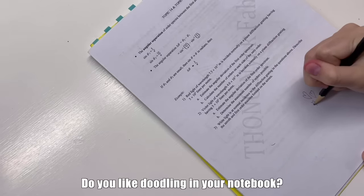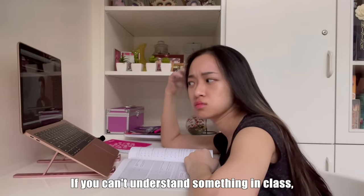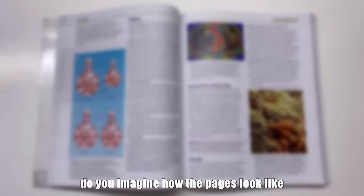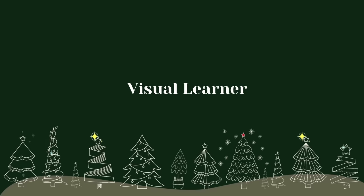Do you like doodling in your notebook? If you can't understand something in class, do you say, 'Teacher, can you write it down on the board?' When you try to remember something, do you imagine how the pages look like instead of the words themselves? If you said yes to more than one of these questions, then you're probably a visual learner, like myself.